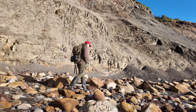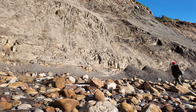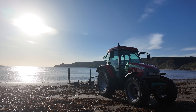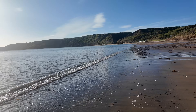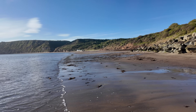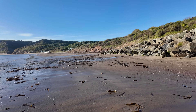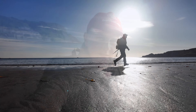Morning everybody and welcome back to another early morning start on the Yorkshire coast. We've got a beautiful empty beach ahead of us. It is the school holidays so I imagine it'll get quite busy as the morning grows later. I've got a very exciting fossil to show you at the end of this video — does anyone remember this find?